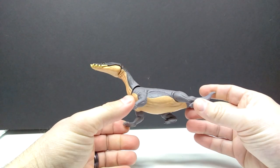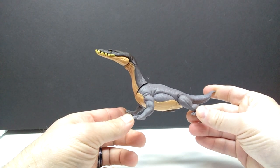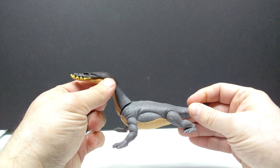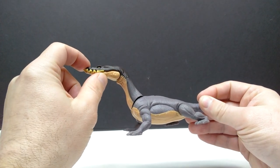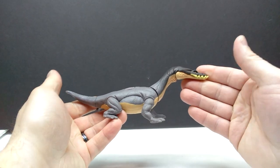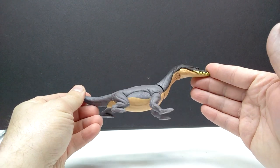So here is our Nothosaurus figure and it is really quite nice — actually quite beautiful — and I think it nicely replicates the version we see from Camp Cretaceous. The only thing I'm immediately picking up on that I wish it had would be a little area of articulation in the neck. It would have been nice to articulate that spot. Being a Danger Pack figure, it's not surprising it doesn't have that, as they aren't usually the most articulated figures.